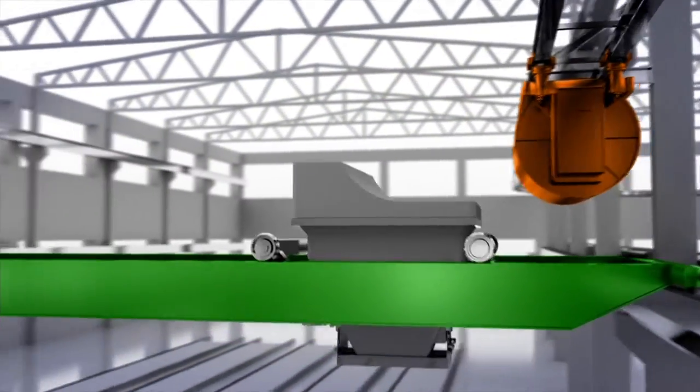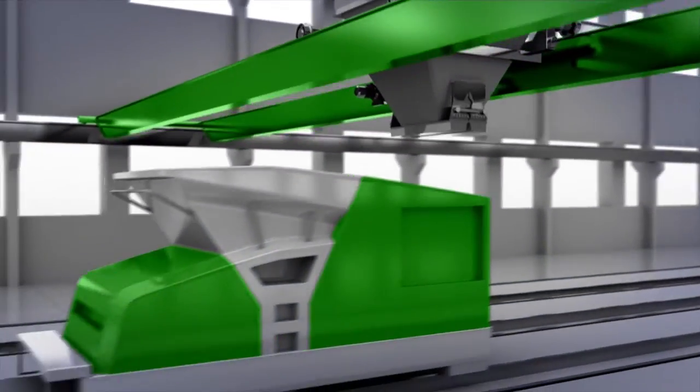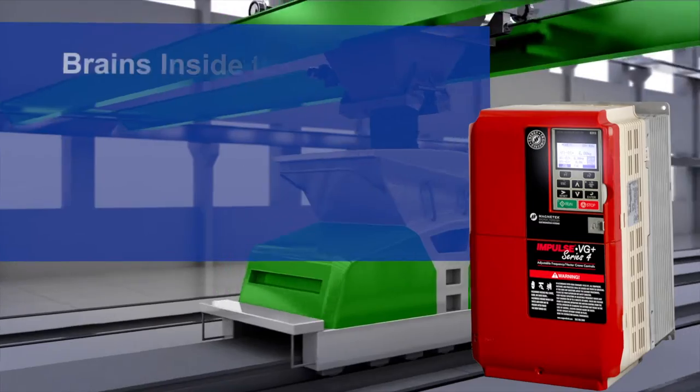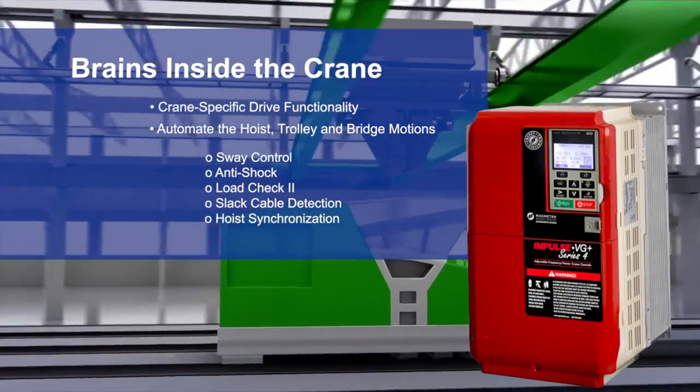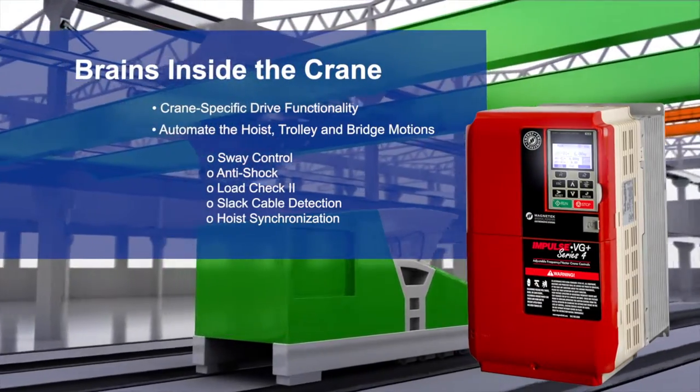Intelligent variable frequency drives control crane movement with specialized crane-specific software, including features such as sway control, anti-shock, load check 2, slack cable detection, and hoist synchronization.